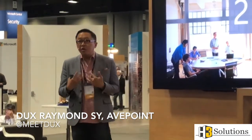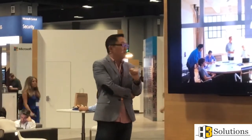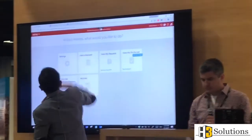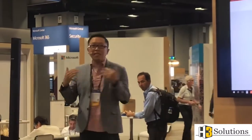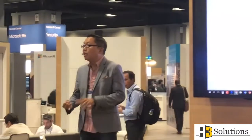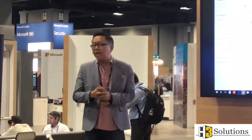We have a lot of expertise in this ecosystem. We're very privileged to be working with H3 Solutions — they're at the cutting edge of technology. AvePoint Online Services is a SaaS-based product supporting Office 365. We provide cloud backup and automated governance, so users won't just randomly create SharePoint sites, teams, or groups. We help enforce governance.